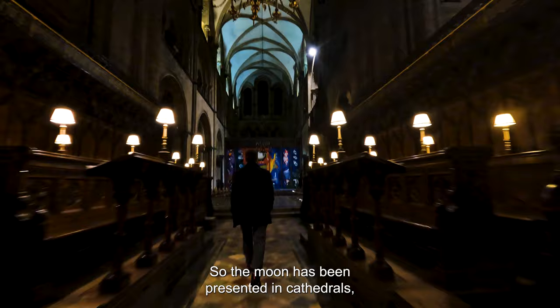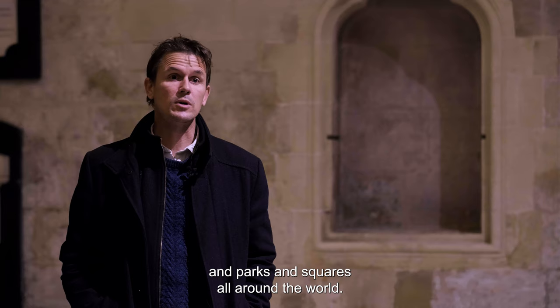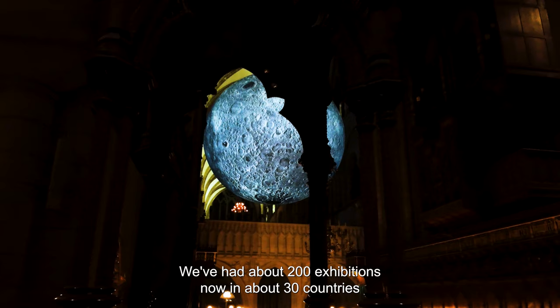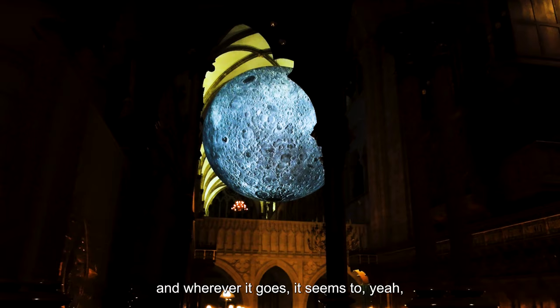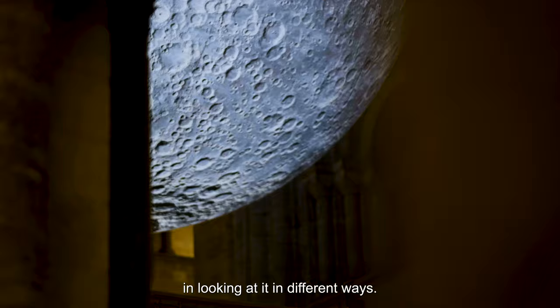I'm interested in creating artwork that goes into unusual spaces. The moon has been presented in cathedrals, but also in swimming pools, science museums, parks, and squares all around the world. We've had about 200 exhibitions now in about 30 countries, and wherever it goes it seems to draw large audiences — people become fascinated in looking at it in different ways.